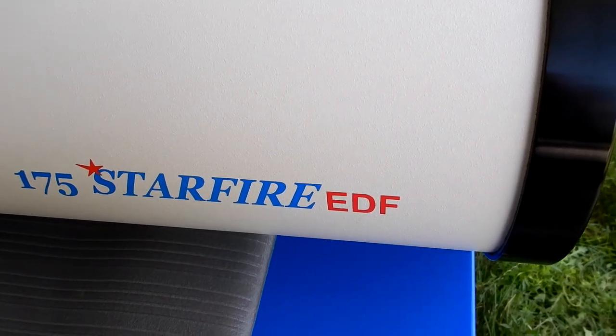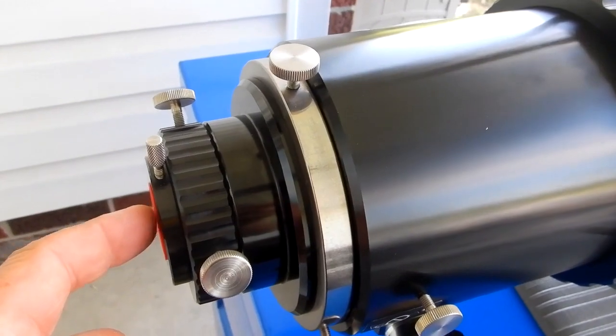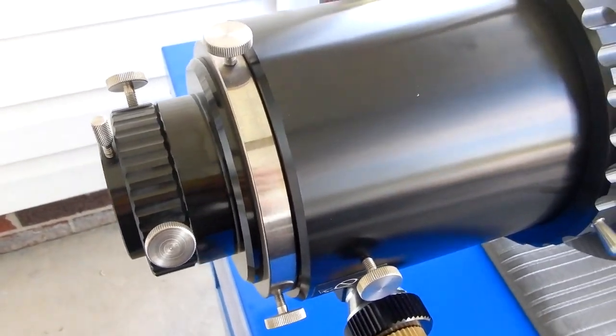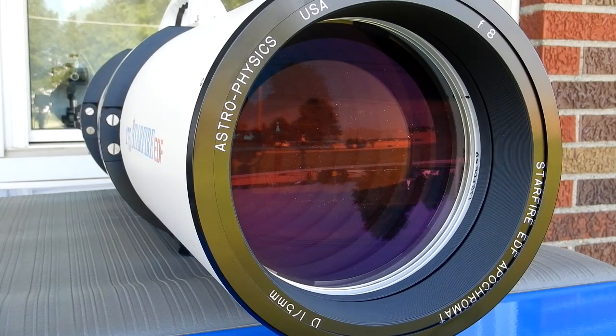The approximate length with the dew shield fully closed is 51 and a quarter inches to the back side here on the focuser. Well guys, let me know what you think — is this a pristine version of the 175 Starfire EDF from Astrophysics? I believe this video aids in a sale when you can go over and show things that pictures and descriptions just can't. I hope you guys enjoyed it — let me know what you think.